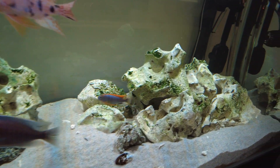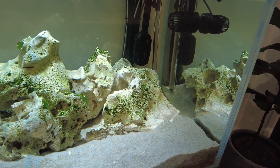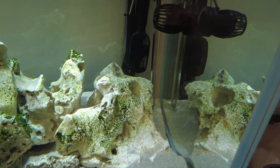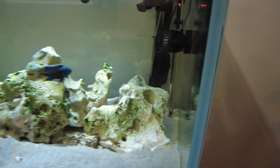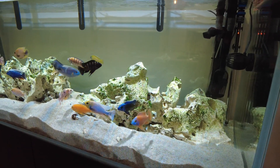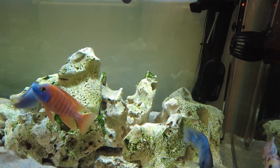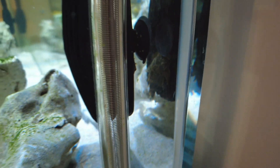They don't tend to eat the green algae as much, but the blackbeard algae — they really went to town on it. They're pretty good at hiding in the rocks, but — oh, there's one behind here. They're probably a medium size now.